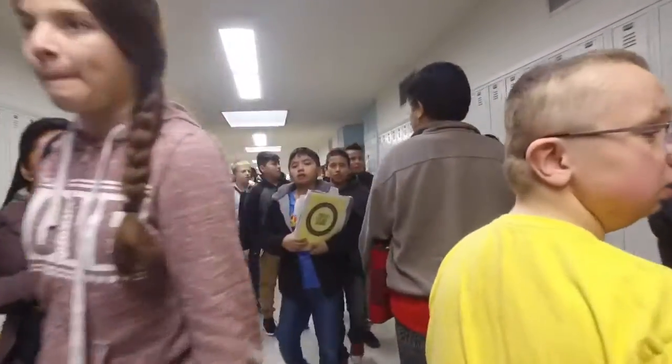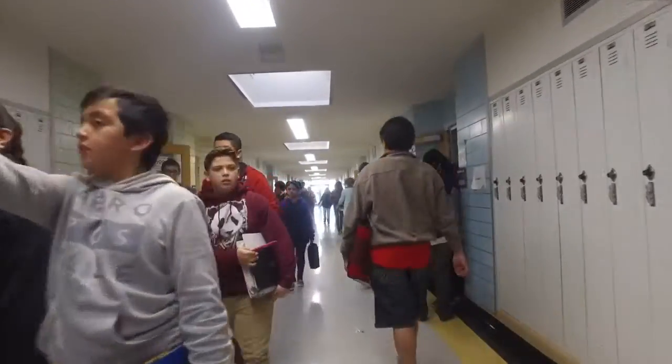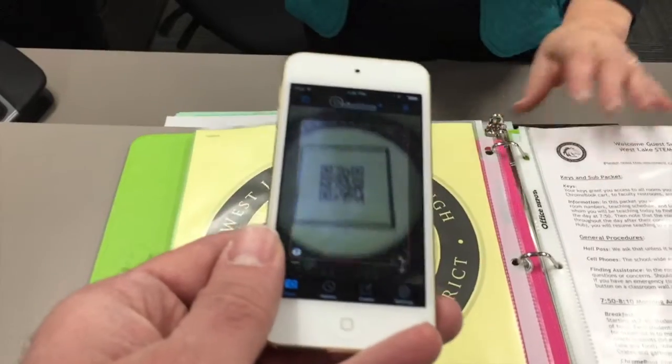We wanted to make a game out of kids getting to class and getting to class on time — in fact, well early. So every student actually has an individualized QR code that's part of their binder, and it's been programmed to read the QR code of the student.